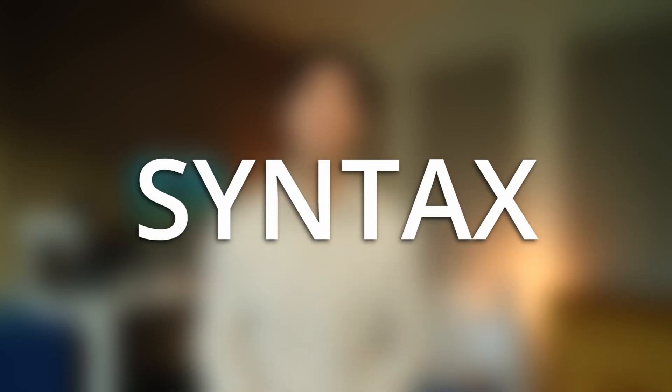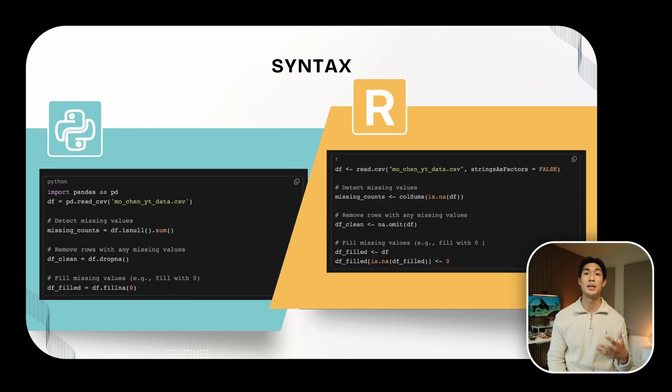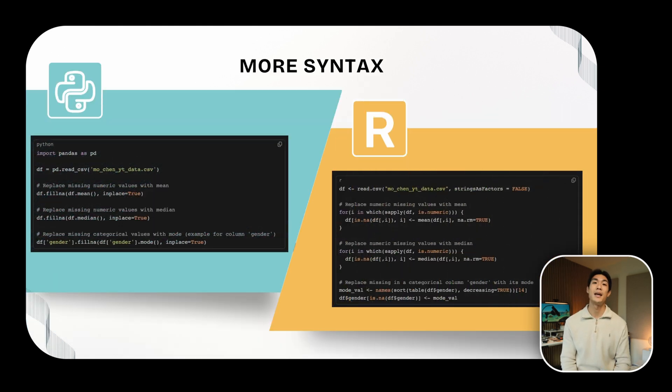Now let me move on to some simple example syntax, so you can decide for yourself which one is easier to learn, easier to read, and easier to write. I have some sample code here that reads in a CSV file in both languages and then some code that handles missing values — feel free to pause the video for a more detailed look. I also have some more code that replaces numeric values with the mean and median, and categorical values with the mode. Again, feel free to pause.